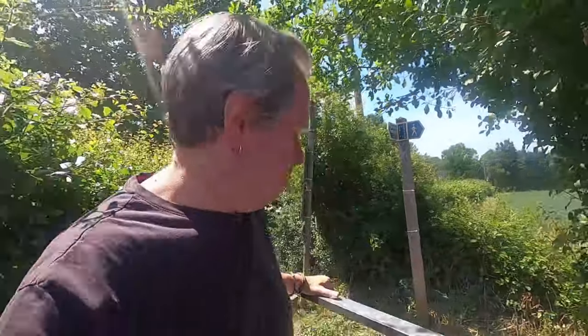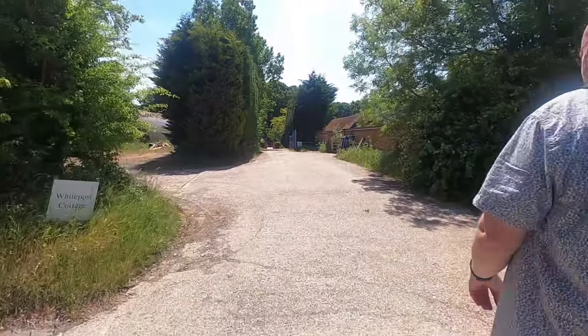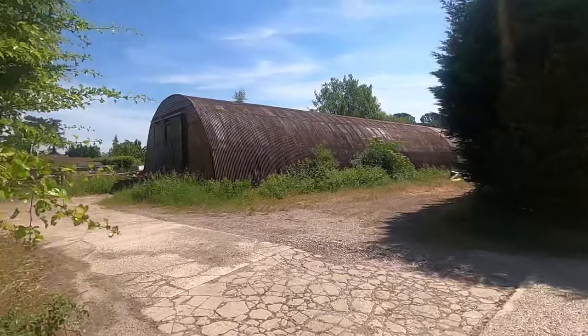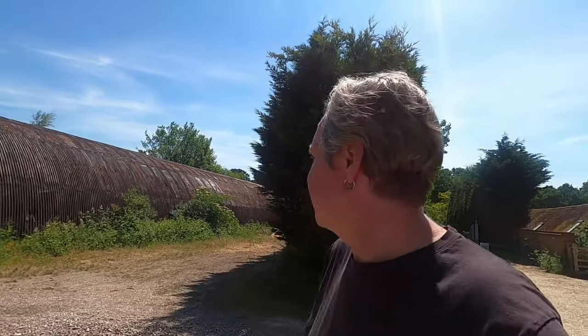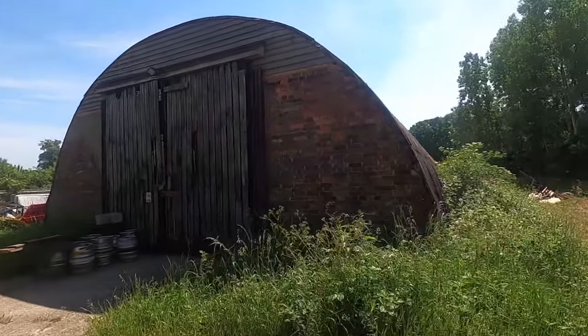I'm going to go up and look at the hangar — the one we were talking about earlier, that you think was built by POWs. There it is. Can't go in — is it on private property? Well, yeah, it is. The old hangar. Wow. Some of the corrugated iron is a bit weathered now, but it's still history.